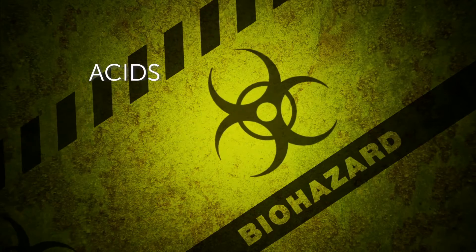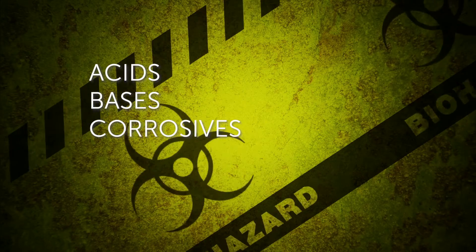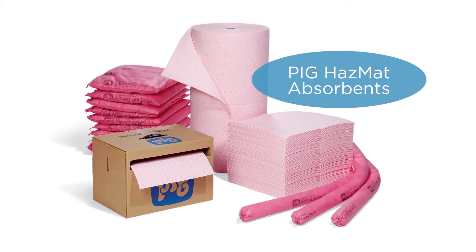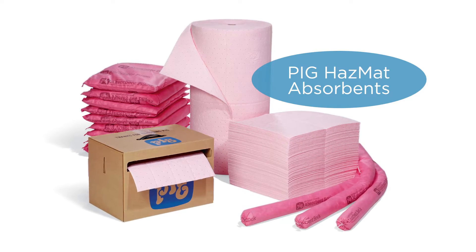As I'm sure you know, every facility has its own unique situations and challenges. And when you have a hazardous mess on your hands — whether it's acids, bases, corrosives, or other chemicals — you need an absorbent that is specifically designed to soak up the spill without degrading or reacting to the liquid. You need Pig Hazmat absorbents.